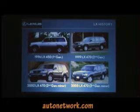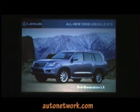We've had the LX model since 1996, started out with an LX 450, then went through LX 470 in '99, and a couple of general minor changes from then until now. Now we have the third generation LX 570. Coefficient of drag on this vehicle is 0.35, and it's one of the most powerful in its segment.